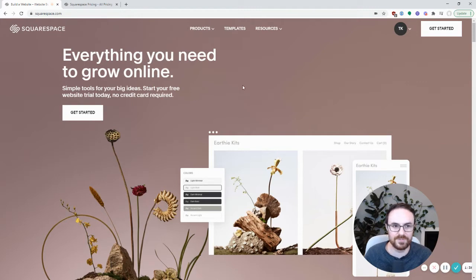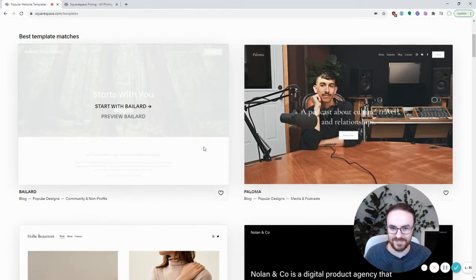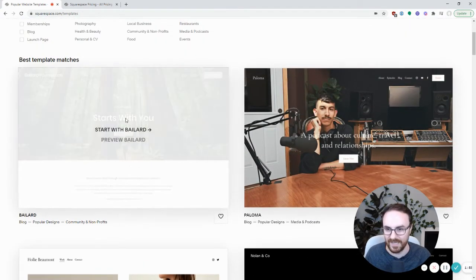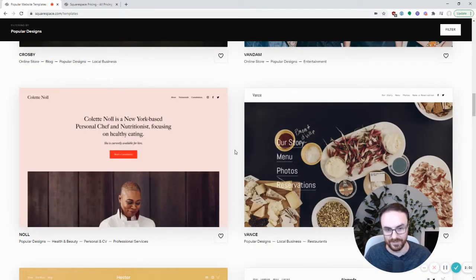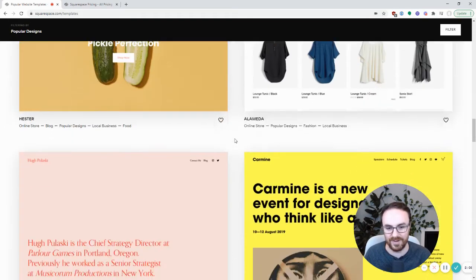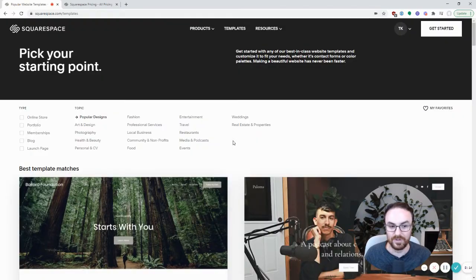We're on the Squarespace website. I already have an account created — if you don't, it's just email and password, pretty straightforward signup. We're going to click 'Get Started.' Squarespace is one of these website builders where they have a bunch of templates you can choose from and then customize them. So rather than having to hire a designer or something like that, you just scroll through here and pick one that looks good. We're going to be able to customize it — you can change the colors and the images and stuff like that. I would recommend picking one that you don't think you're going to need to change a whole lot of, so it'll look more professional.